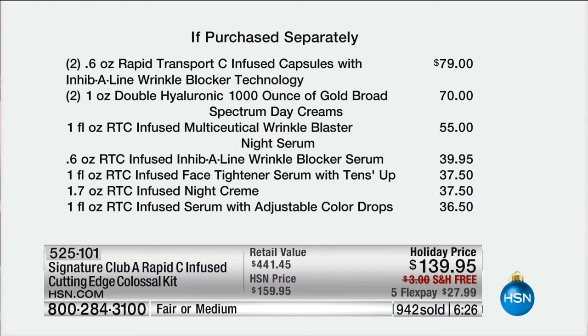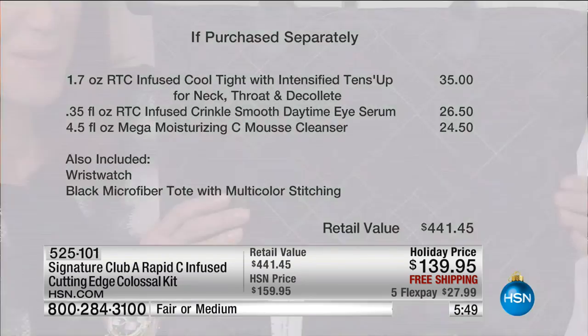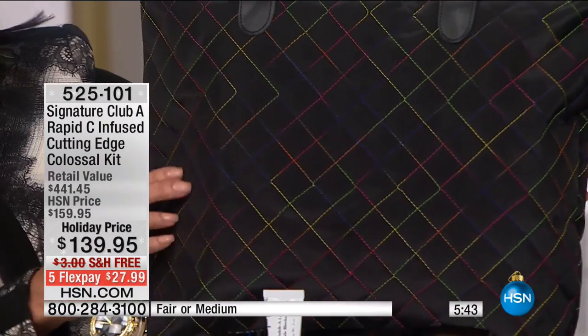The Wrinkle Blaster, free at $55. The Inhibiline, free at $39.95. The Face Tightener, free. The Tense Up at $37.50. The Night Cream, free at $37.50. The Serum with the Color Drops, free at $36.50. The brand-new cool type intensified with Tense Up — free at $35. The Crinkle Smooth Eye at $26.50, free. The Cleanser, free. And still even more for free: a Couture watch — a $60 value — and a stunning microfiber quilted tote with a zipper for security. That's free. And so is your watch. It's so pretty with the multicolors.